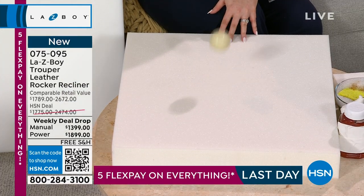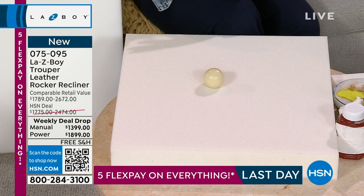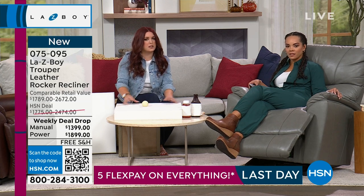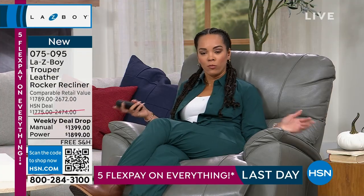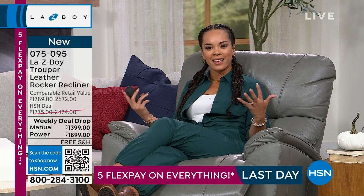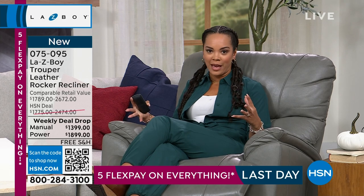The Tempur foam conforms to each person who sits in it. A cue ball barely moves on it; even pressing hard, it springs right back. So if you sit in it and then your husband sits in it, each person gets their own customized seat. When you sit in this chair it truly is the epitome of comfort — share it with loved ones and everyone gets that customized relaxation.